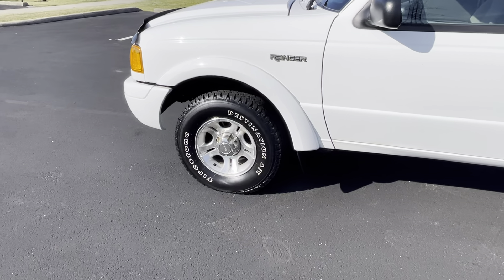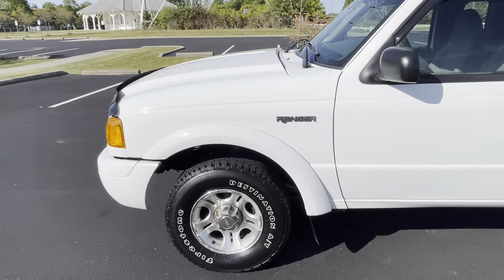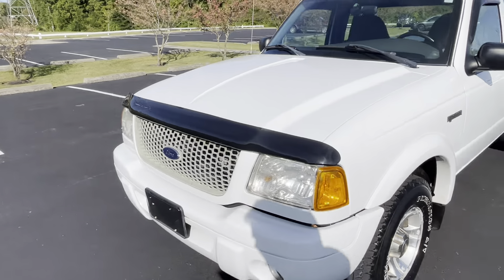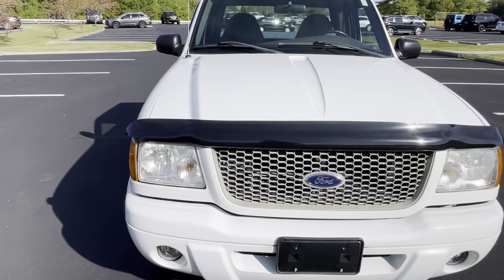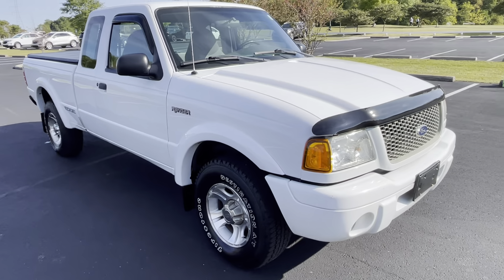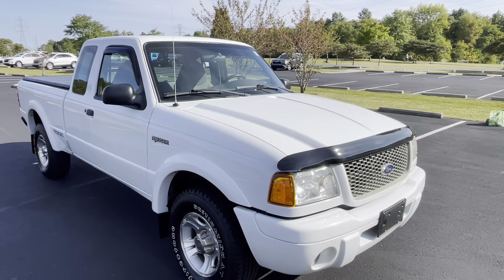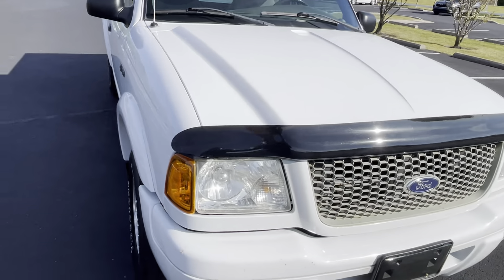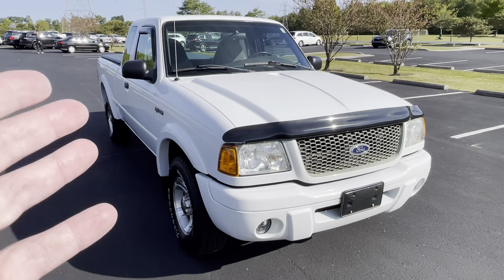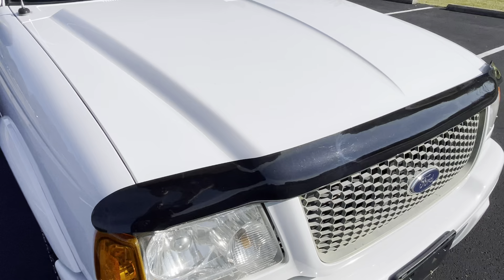The new parts just installed: new front brakes and rotors — you can probably see the shiny rotor through there. New front stabilizer links. New outer tie rod ends. And of course an alignment — you need to do an alignment when you do suspension work like that. An oil change — the oil's fresh and new. Rear brakes have 80% remaining. Those tires have 9/32 tread all the way around. The battery passes testing — I believe it's from 2022, I'll show you that under the hood.